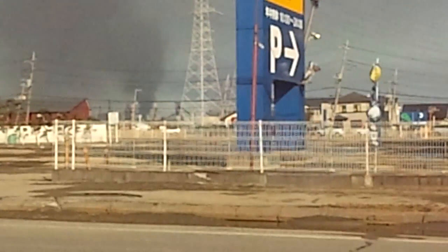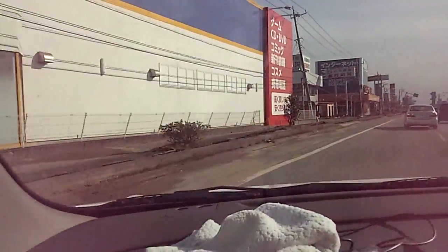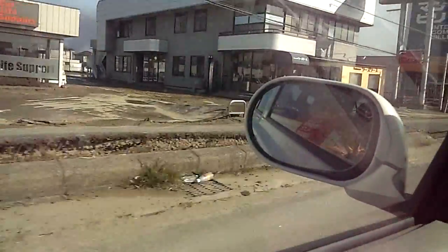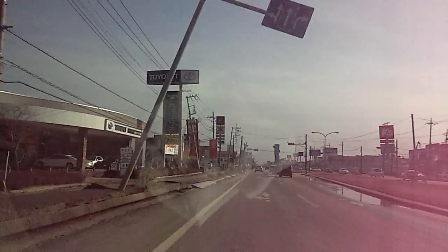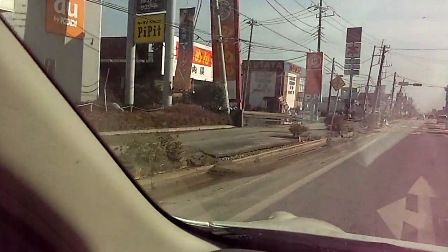Okay, we'll just keep going. The sidewalks have buckled. It looks like something out of a movie. Oh — junior high school students are helping with the cleanup.